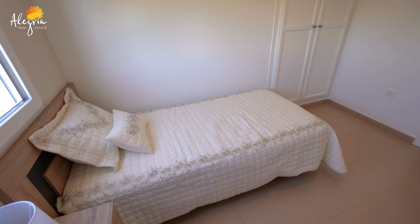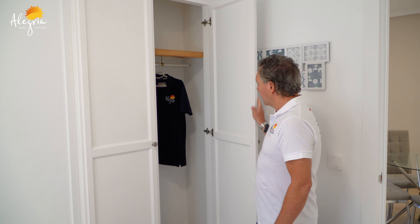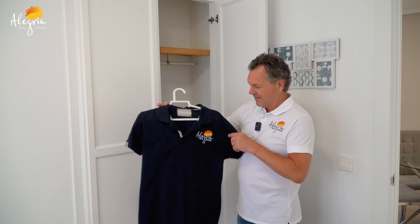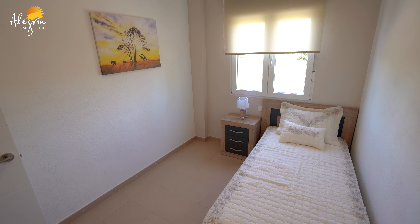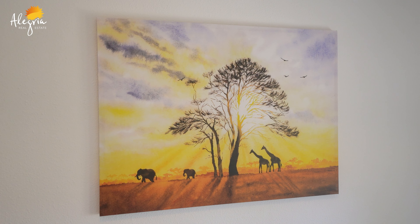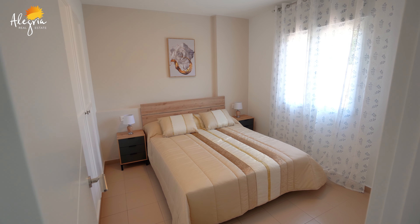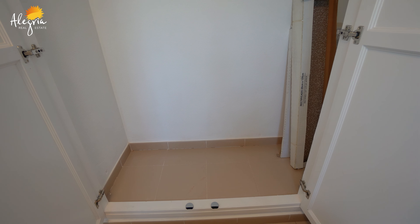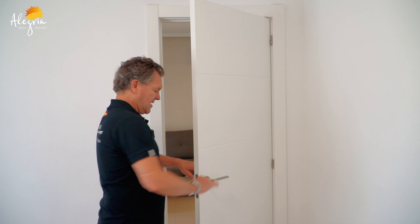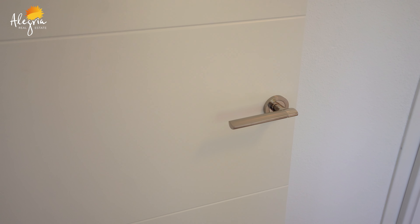The second bedroom also has good storage. The property is tastefully decorated and painted, ready to move into. Here we are in the master bedroom — very nicely painted, all new sockets, new bed, wardrobes that are very spacious. Everything is renovated nicely with modern-style doors.